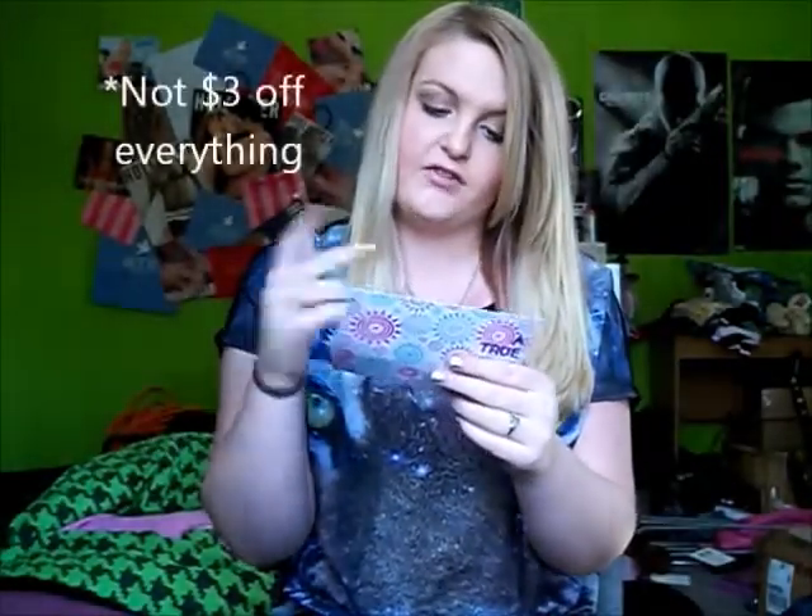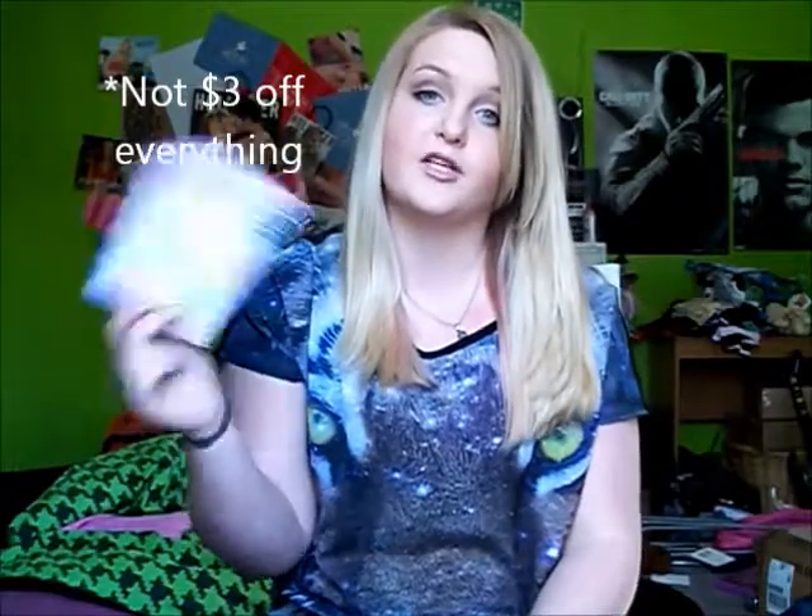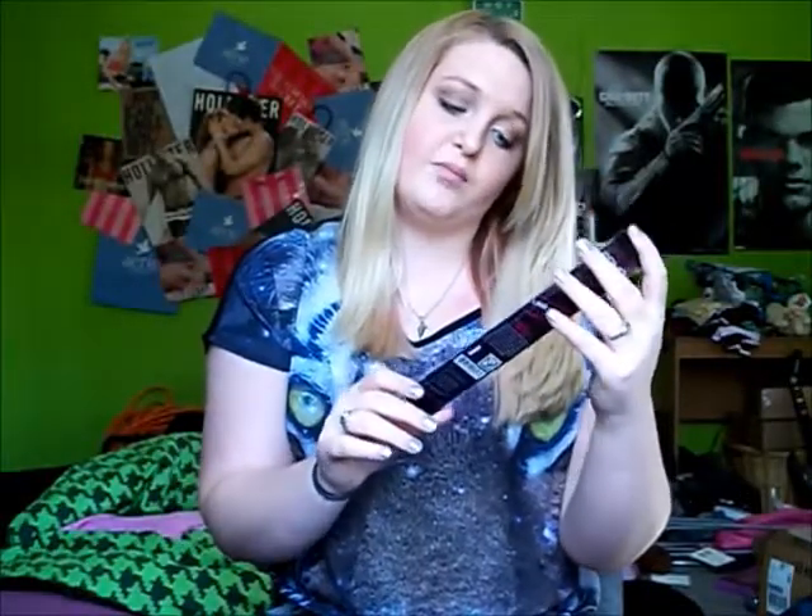On the back you get 'save three dollars on all the products that are inside,' so I guess if you like them and buy the full size, you get money off — pretty cool. Then they give you a brush from London Soho New York, and this is the crease brush.